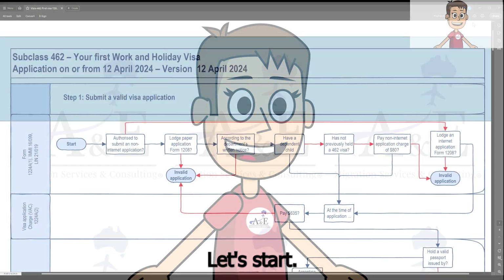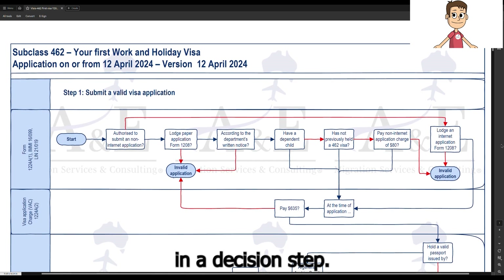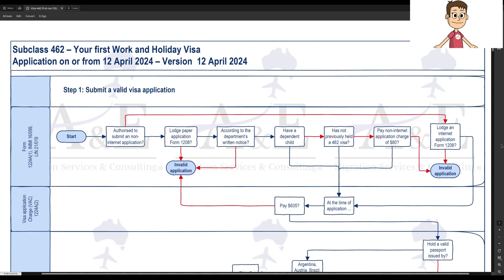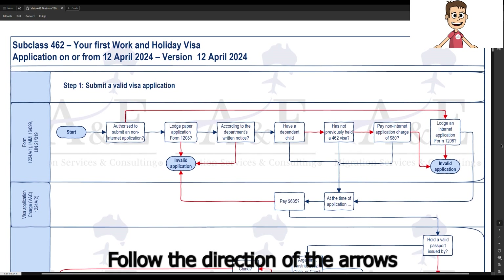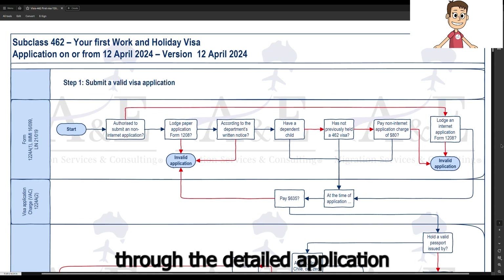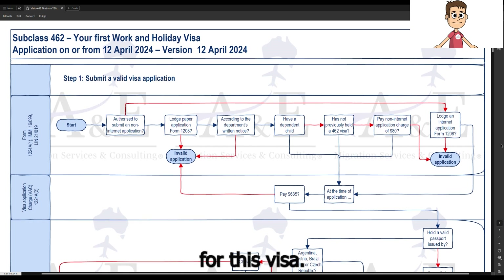Let's start. The red lines in this flowchart are answers 'no' to the question in a decision step. Please commence from start at the top, answer the question in each decision step, and follow the direction of the arrows to guide yourself through the detailed application process and eligibility criteria.